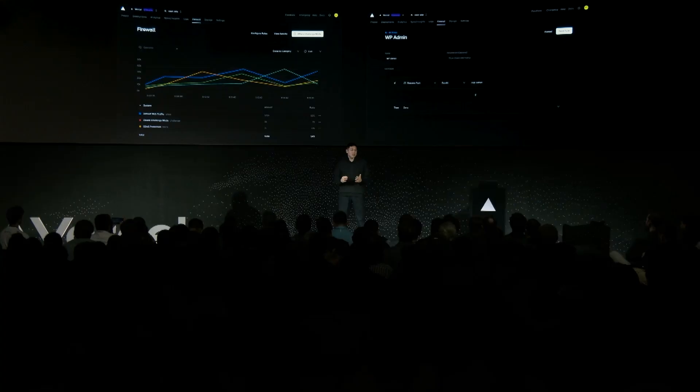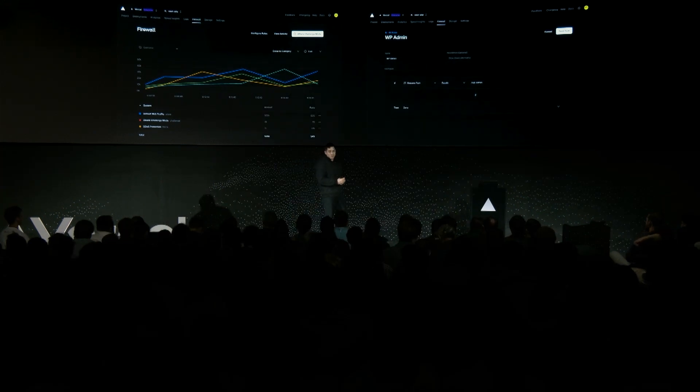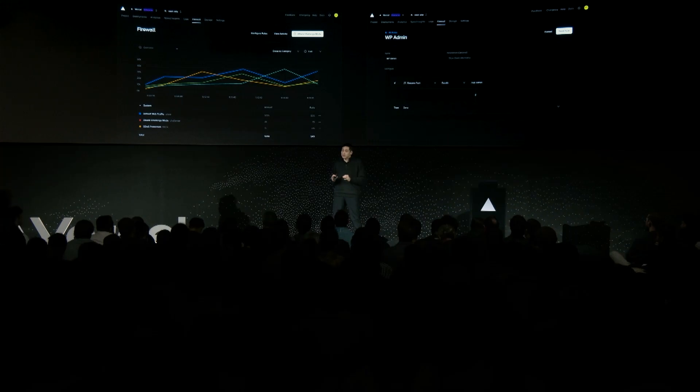We're doing that with the latest enhancements to our Vercel Firewall. I'm particularly excited to announce the Vercel Web Application Firewall. The WAF is Vercel-native — done the Vercel way — giving you reliability, scalability, and first-party security without compromising on speed. The WAF includes a powerful custom rule engine that puts you in control of how to handle your traffic.